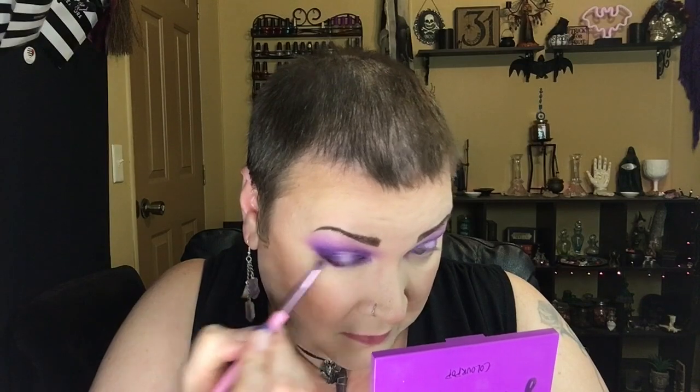I cleaned it up and had some fallout, so I dusted that away — it wasn't a lot given the dark colors used. I took a little bit more Dungeon and concentrated it in the outer and inner corners. Now we're moving on to the bottom lash line. I'm going in with Dungeon along the lower lash line in the outer corner, pulling it about halfway in.